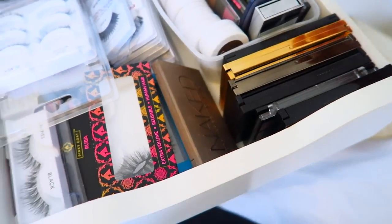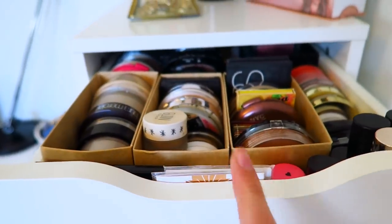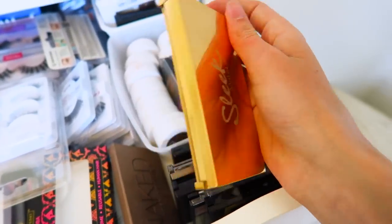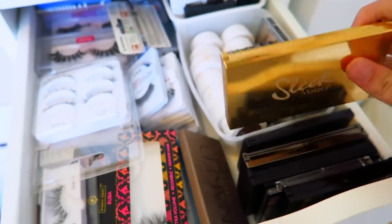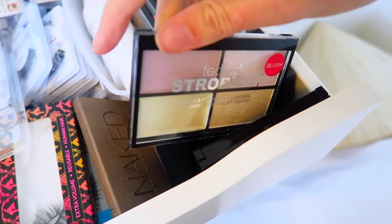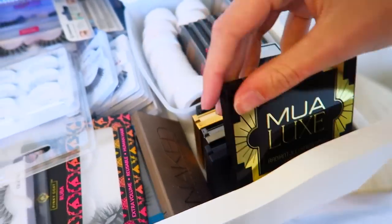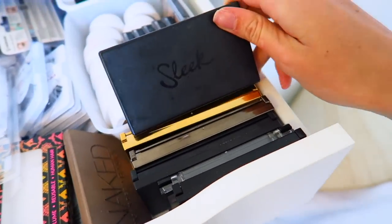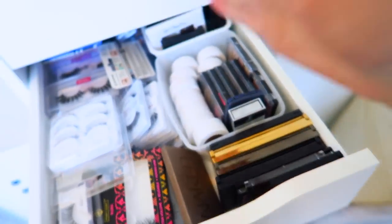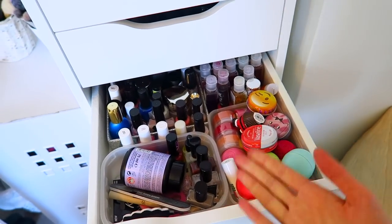Down here are mainly face palettes — the Naked Basics is just chilling there. I've also got the Sleek Solstice highlighting palettes, other Sleek palettes, the Technic Strobe Kit, and the MUA highlighting palette. Basically more mini palettes that live in this drawer.